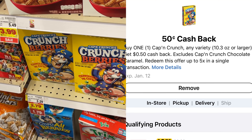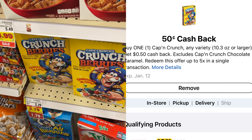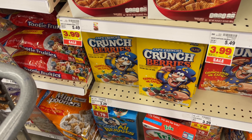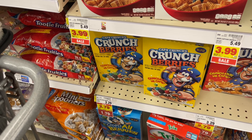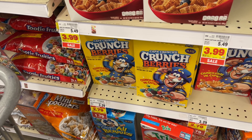Kroger Cashback also has 50 cents back, same as Ibotta, so I'm going to do this deal twice on Kroger Cashback. That's a dollar back on Ibotta and a dollar back on Kroger Cashback, making this just 58 cents total or 29 cents per box — which is an amazing deal.